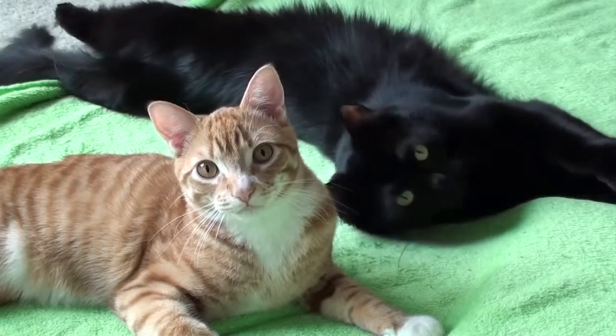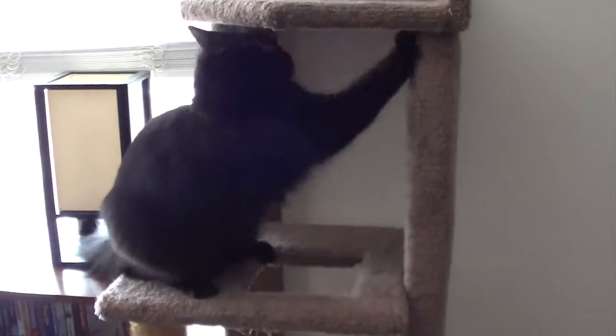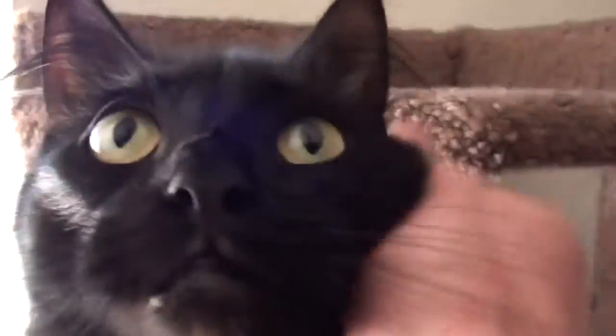Welcome to our home and thanks for choosing to stay with us. Our number one priority in life is the well-being of our cats. So before you enter their territory, please watch this video presentation to make sure your stay is kitty friendly and enjoyable.